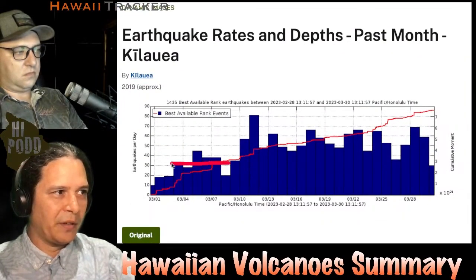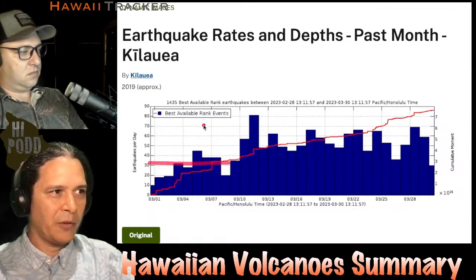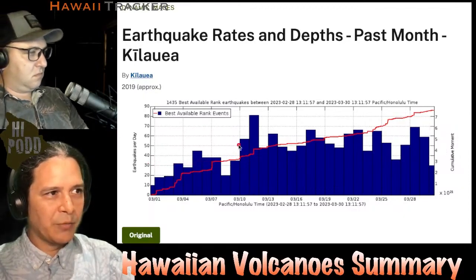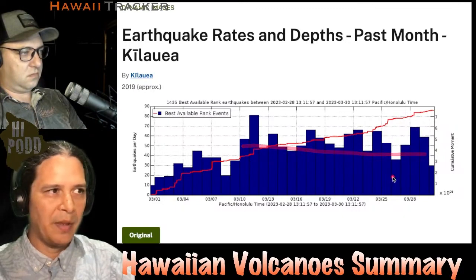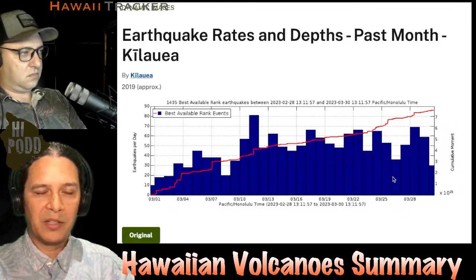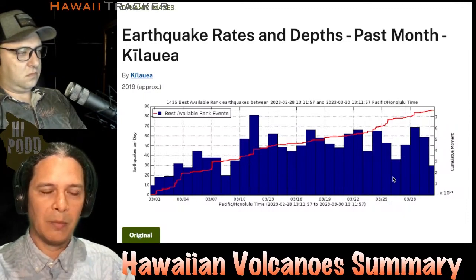Here we see the tail end of the average background level from last month, which the first week of this graph is showing. Over the last three weeks, it's been slightly elevated at a slightly higher level, and it's not been at alarming levels that we associate with pre-eruption sequences or intrusions.